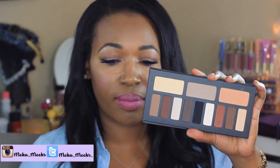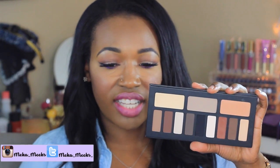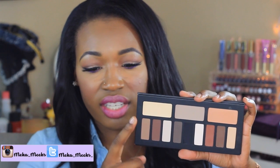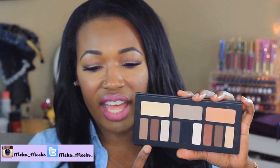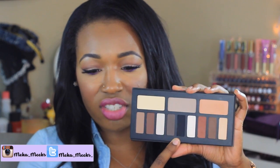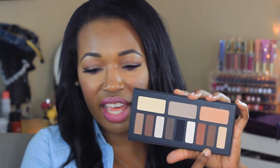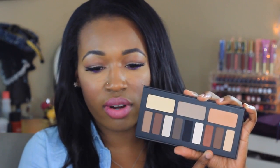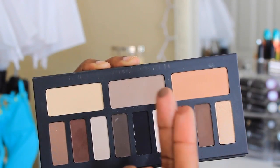This is like the first all-matte palette that I am absolutely obsessed with. It has 12 shades sectioned into three quads. Right here we have all the neutral shades, then we have some cool tones, and here we have the warm tones — which I love. I have all four of the warm tones on my eyes today.